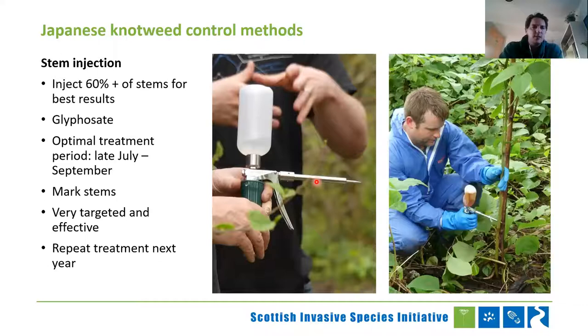For control methods — very simple — we say go for stem injection. That's the best way: you're not spreading chemical around. Using a stem injector, you stick the chemical straight into the plant, which is then absorbed into the rhizome. That prevents the plant from absorbing any more nutrients and slowly kills off the rhizome over a year or two. Optimal treatment is July to September, but I tend to leave it to August if possible — August and September is the absolute best, but you can start in July if you need more time.